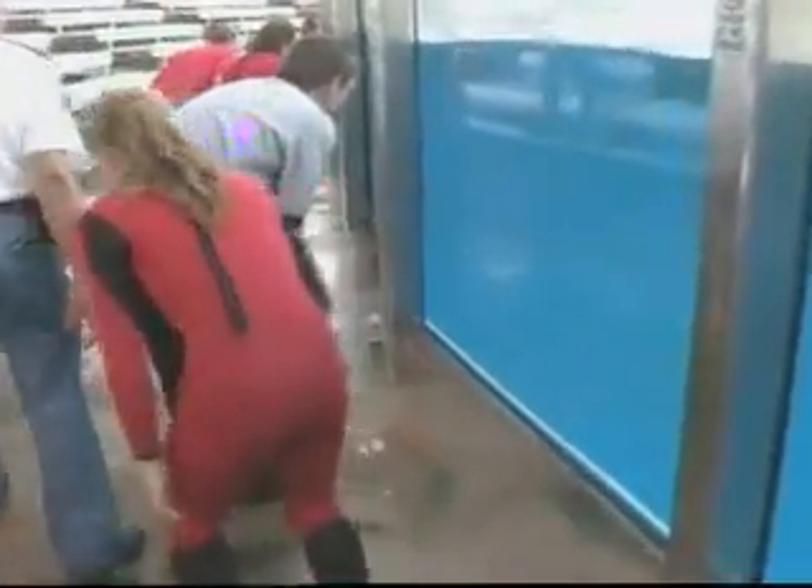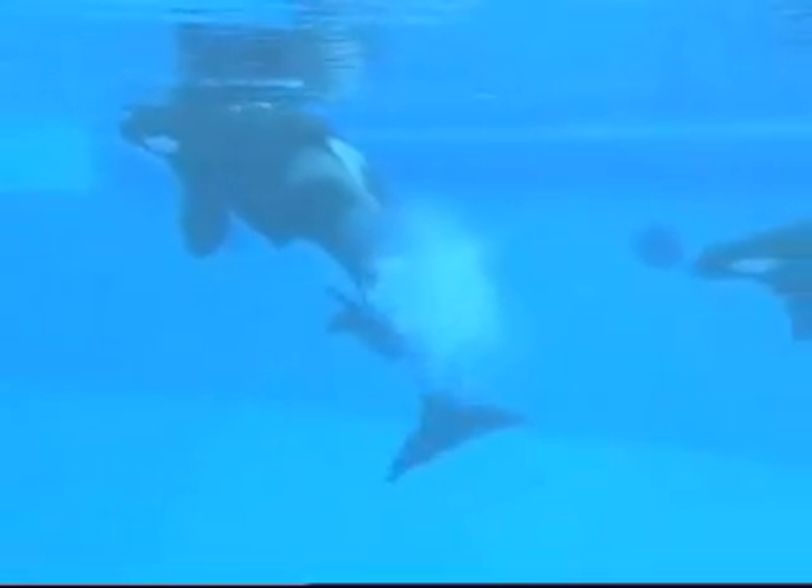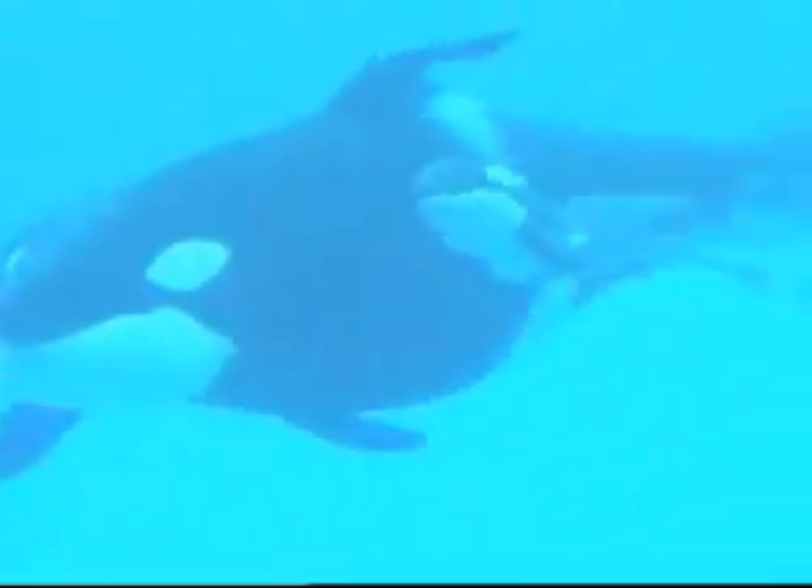The anticipation is building around the whale pool. Finally, the moment they've all been waiting for. Katina, the killer whale, gives birth to a healthy baby girl — her fourth calf. It's a welcome relief for everyone, especially Katina.